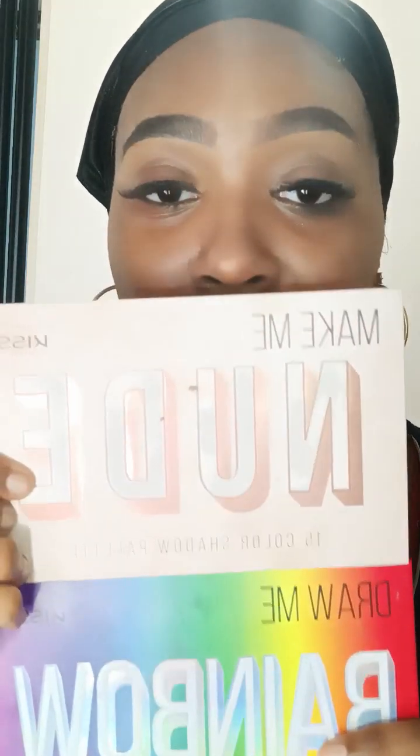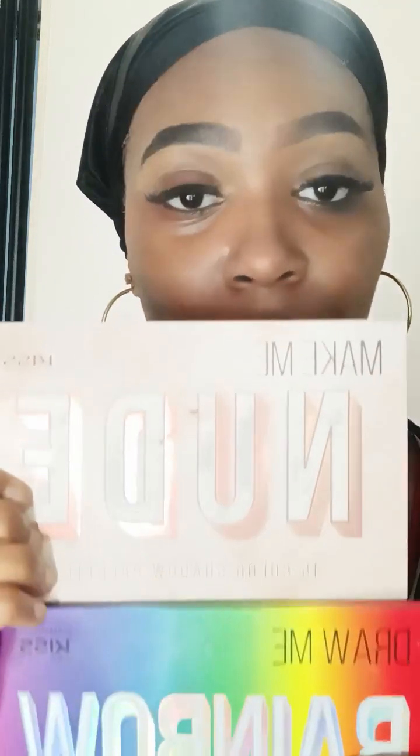In today's video, I'm going to use two of my favorite makeup palettes by iEnvy. One is the Nude Me and one is the Rainbow. One is more of a natural tone, and one is more like the spring and summer color vibes. We're going to use both in this video.